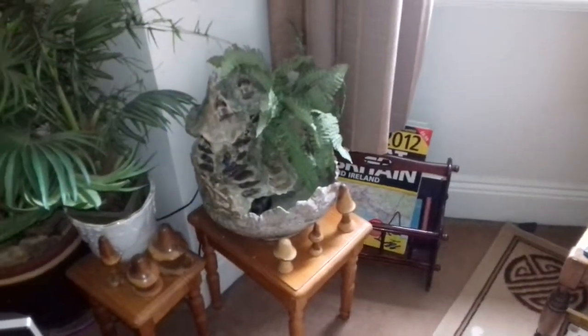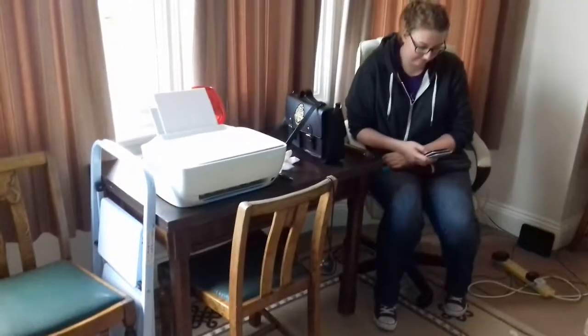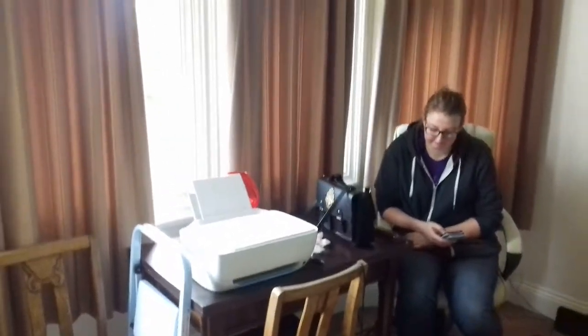A little fairy waterfall. That table has shrunk so much.